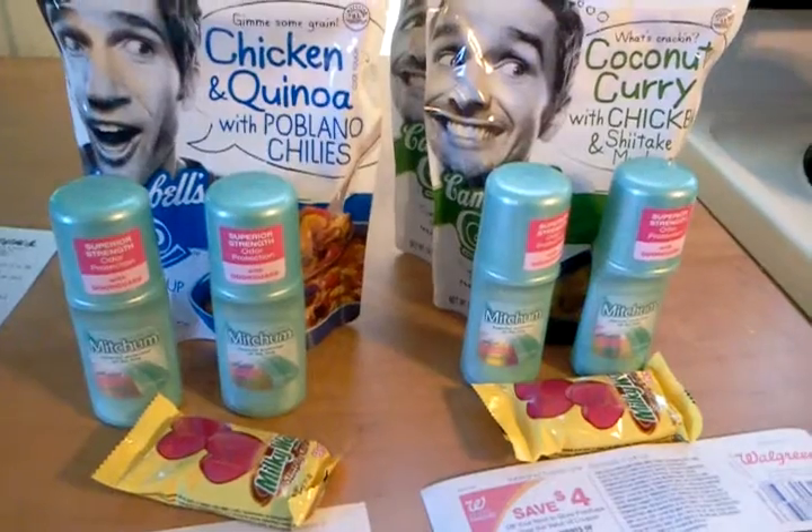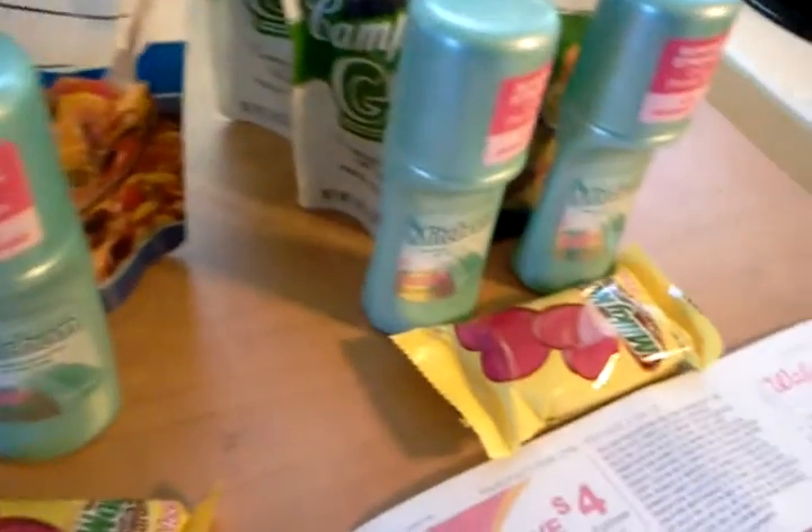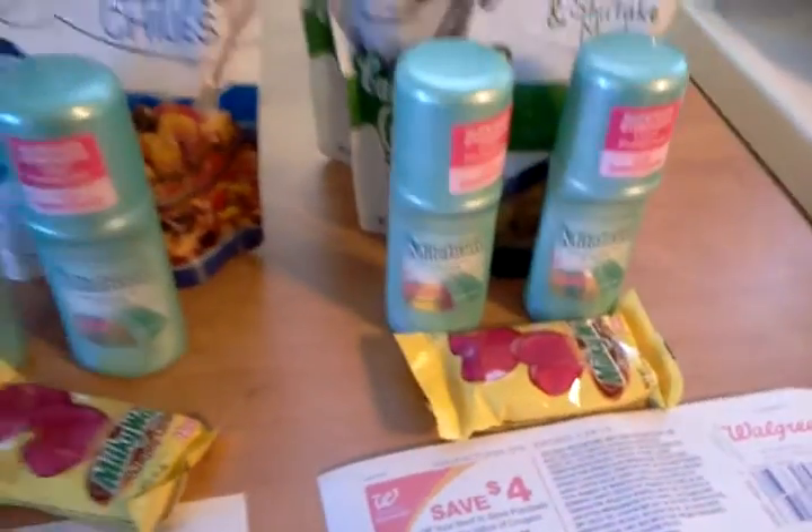Let's have a look at my receipts. The Milky Ways I stuck in as fillers so I could use the register rewards I got this morning — they were 50 cents. There's the Campbell's coconut at two for four dollars, the Mitchum at a dollar 99, the Mars at 50 cents — looks like it rang up at 59 but it was tagged for 50, no big deal. There's the two manufacturer's coupons coming off; my subtotal was 57 cents, tax was 35 cents, so my out-of-pocket for that transaction — the two deodorants and the two soups — was 92 cents. I used a four dollar register reward with that purchase that I earned this morning off the Almay cosmetics.